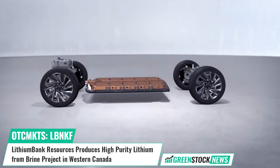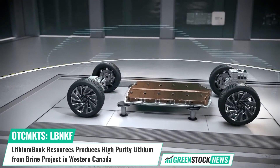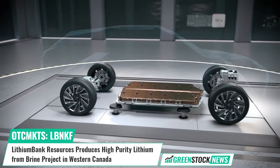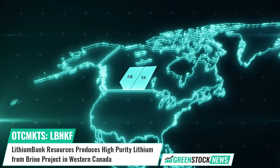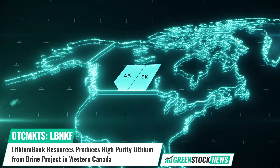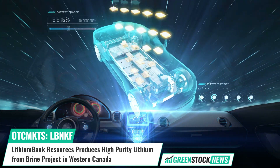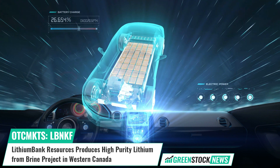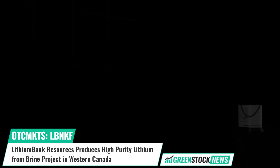Lithium Bank says that the test results will now be incorporated in an upcoming preliminary economic assessment, which will provide detail and cost estimates for the engineering and design of a commercial scale lithium processing facility at its Boardwalk Lithium Brine Project in Alberta. Lithium Bank Resources holds over 4 million acres of mineral titles throughout western Canada, strategically positioned over known reservoirs providing a unique combination of scale, grade, and flow rates for large-scale direct brine lithium production.